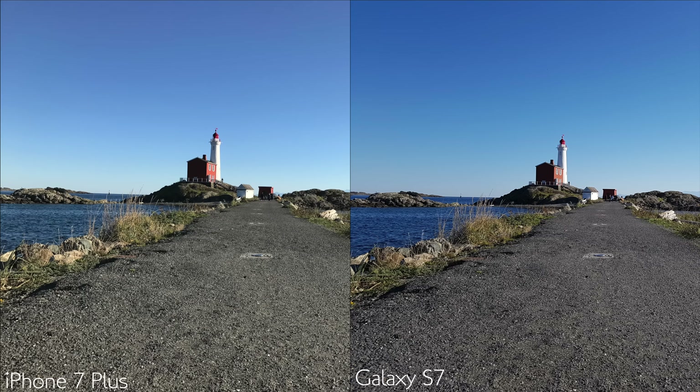Indoor video with not-great but adequate lighting turned out more than acceptable images from both devices. But if you look closely, you can still see that the iPhone is producing lots of low-light noise and loses some of its image sharpness as a result.